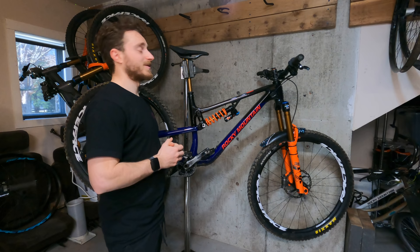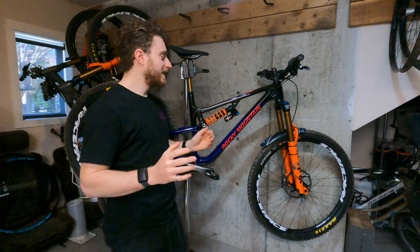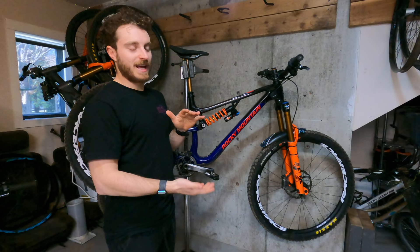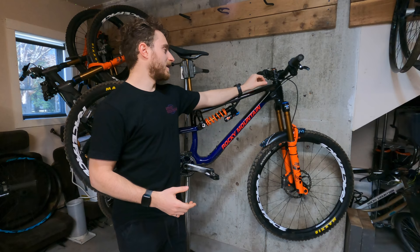I'll leave my suspension settings in the comments so when you're down there you can leave yourself a comment and click that like button — I hate saying that but it's just the way it is. The Fox Transfer dropper post is fully slammed on my bike at 175mm drop, which is perfect. As bikes get longer and longer I just love having my seat more out of the way. Going back to a 150mm dropper just gets up my butt a bit, so I definitely prefer the 175.